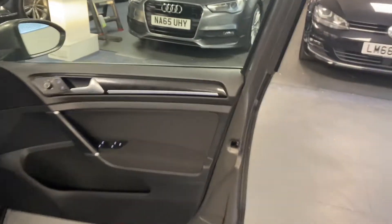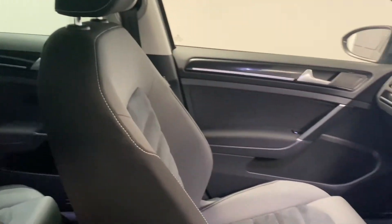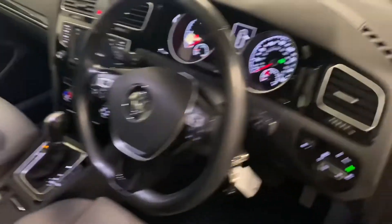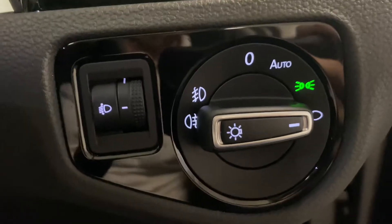Coming through to the inside and the front, we've got the heated folding door mirrors. And just before we look at the dash, here are the front seats. Stepping inside the cabin, we've got the automatic lights including the automatic wipers just there.